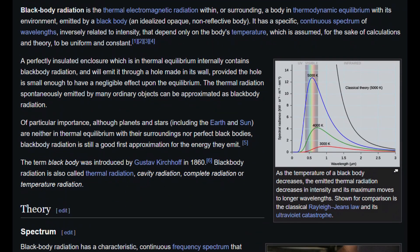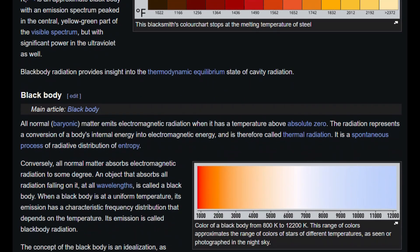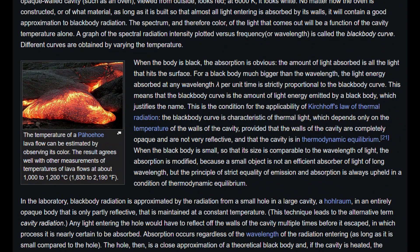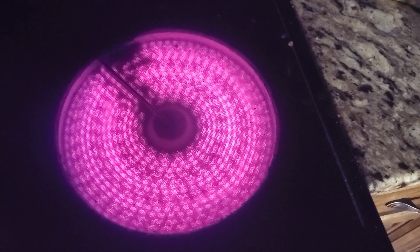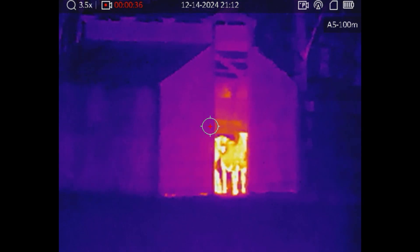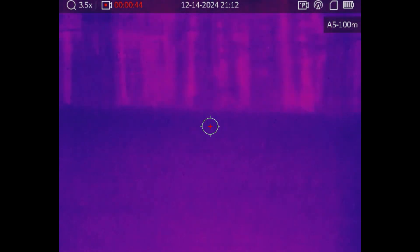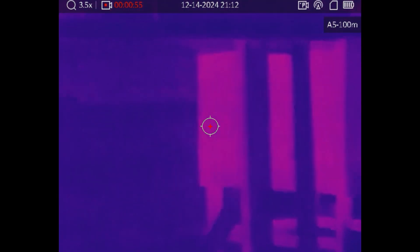Every object emits some level of infrared radiation based on its temperature — even cold objects will emit some thermal radiation. This is called blackbody radiation. When things get hot enough, the radiation emitted is in the visible spectrum, so that's why a stovetop will glow red and the super-hot sun provides a nice white light. Things much cooler than that, such as the heat given off from the human body and other room-temperature objects, emit light in the long infrared wavelength. Thermal cameras capture this radiation and convert it to an image where hotter objects are highlighted, allowing you to see in complete darkness, provided there is thermal contrast between the objects you're looking at.